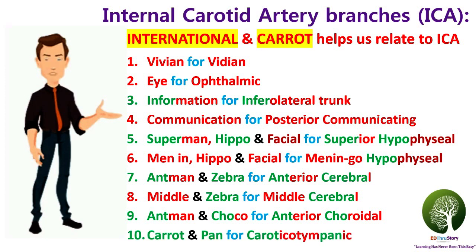'Carrot' is for carotico. 'Pan' is for panic. Further, the term 'panic' rhymes with 'tympanic.' Combining the terms carotico and tympanic, we get the last artery, which is called the caroticotympanic artery.